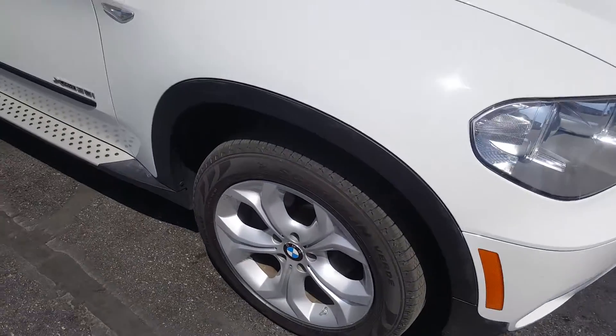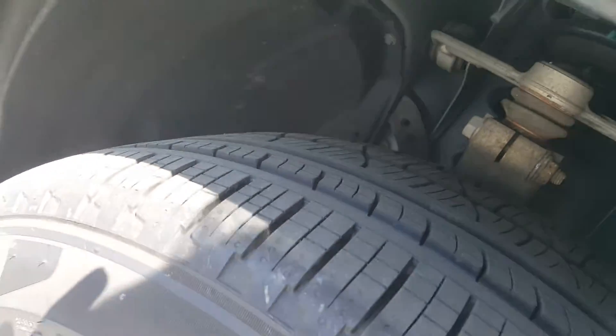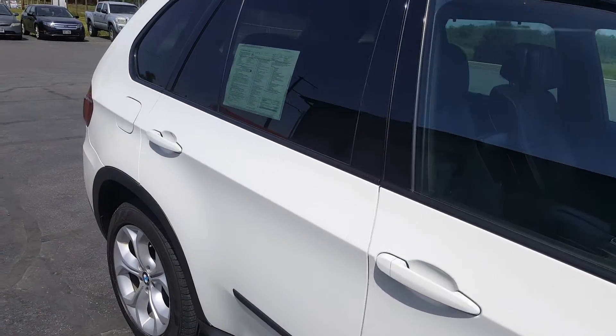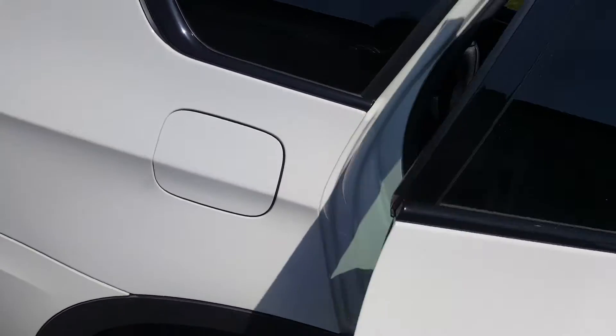Another outstanding feature on this particular X5 is it does have brand new Pirelli all-season tires. This vehicle has completed a full inspection by our service department. The tires, braking, steering, and suspension system all check out in very good condition.